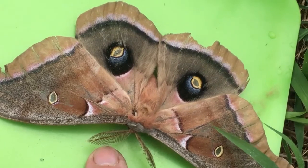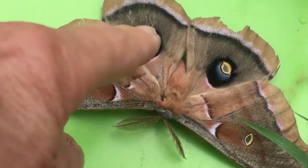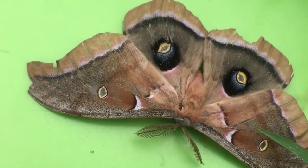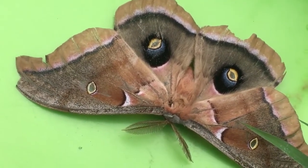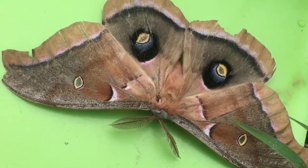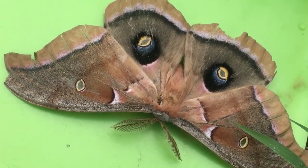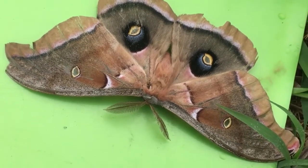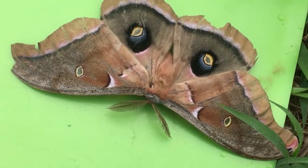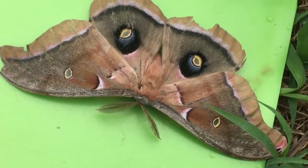Being one of the silk moths, the concentric rings on the back put it in the family Saturniidae — meaning Saturn, and the moon has lots of concentric rings around it, as do the large eye spots on a lot of these silk moths. It's related to the Cecropia, the Luna, and several other large silk moths.